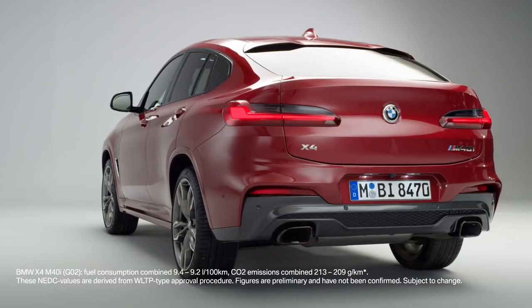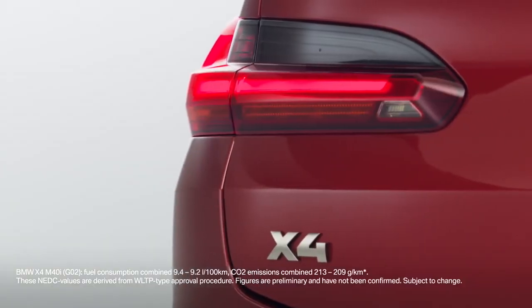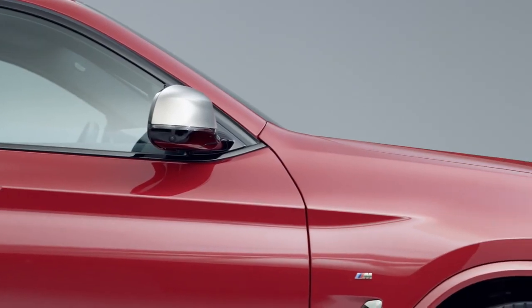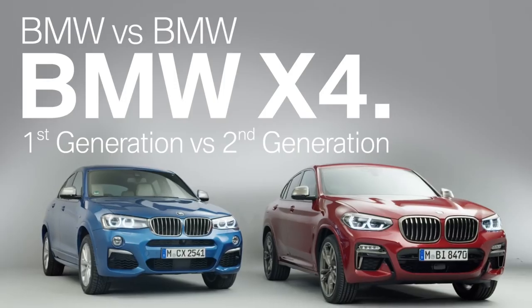On February 14, 2018, the all-new BMW X4 has been revealed to the public. So, let's take the opportunity to compare the new model with its predecessor.